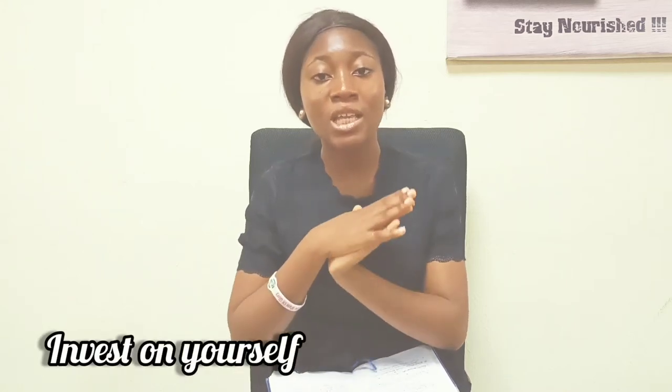The next tip is to invest in yourself. This is very important. Investing in yourself means trying to make yourself a better person — improving your skills in terms of reading, listening to podcasts, and watching relevant material.